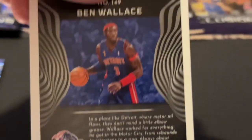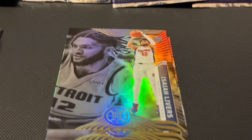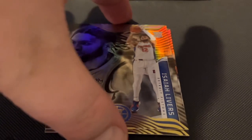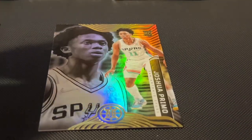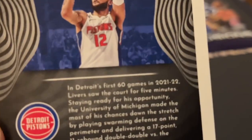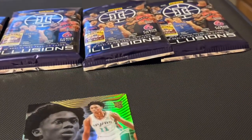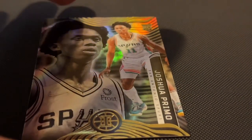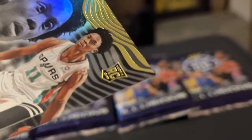Next is Ben Wallace of the Detroit Pistons, number 149. And next is Isaiah Livers from the Detroit Pistons, number 189. And last but not least is Joshua Primo from the San Antonio Spurs, number 162 — rookie card.